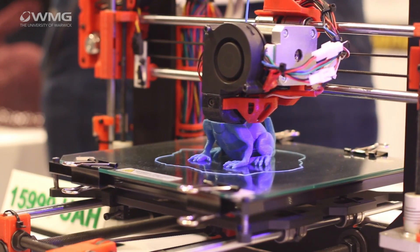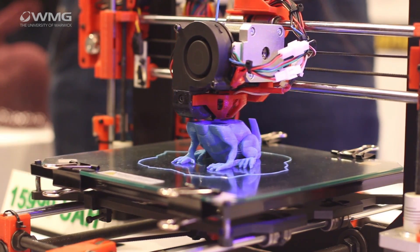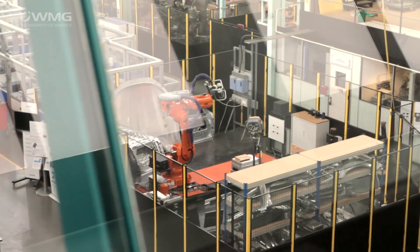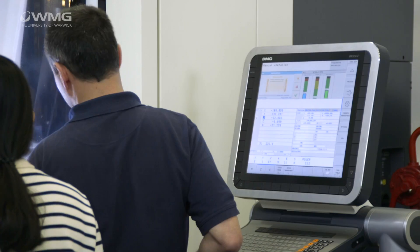As a student at WMG, you'll learn about some of the latest manufacturing processes and how they can support operation strategy. We have a wide range of novel manufacturing processes in our labs as well as conventional ones, and we process a wide range of materials from metals through to composites, at both the macro and the nano scales.